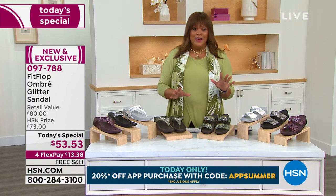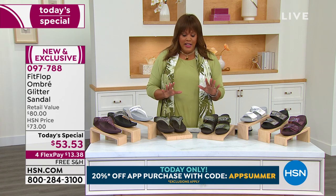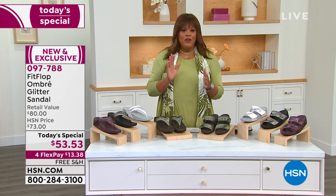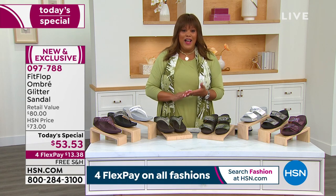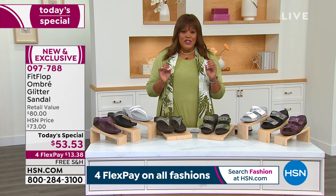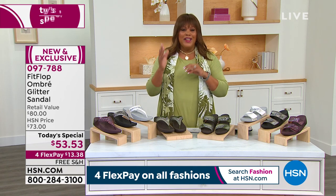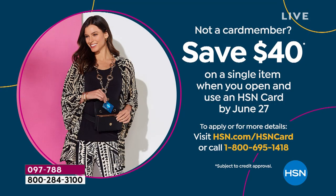It's free shipping today. This is the day to get your FitFlop. If you are a collector, you can't find this anywhere. The fact that we're going to ship this free to your door, and you can get a FitFlop home for $13 — you can't find it. And if you get your HSN card and get approved for that, we're going to give you $40 today to take off this $53 shoe, making it a $13 shoe. Call 1-800-695-1418, get your HSN card, and we'll give you $40.